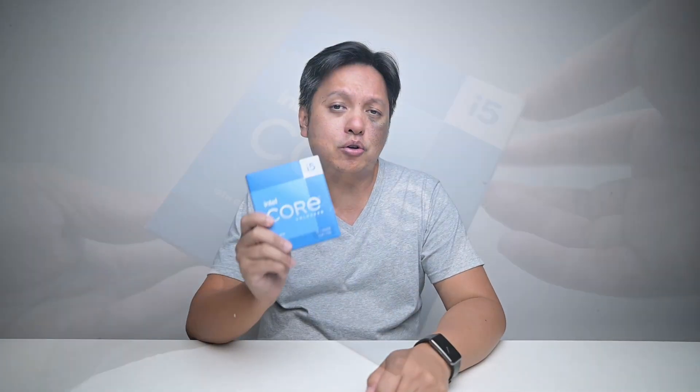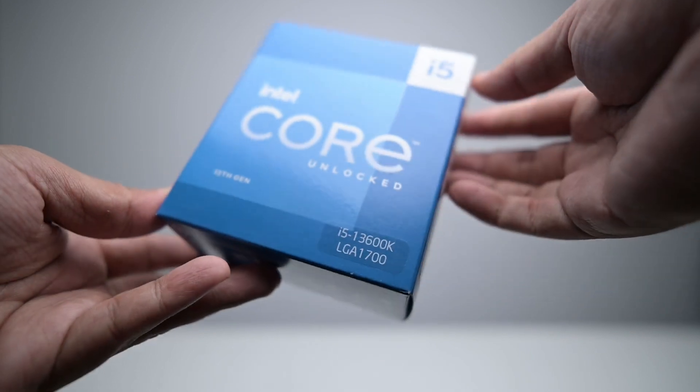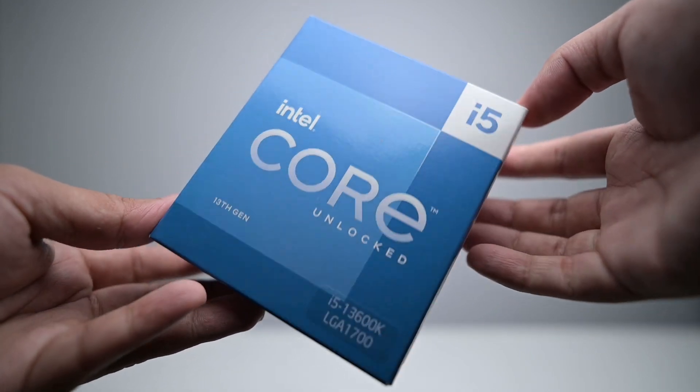Hi everyone, welcome back to Go Fries. In this video we'll be looking at the Intel Core i5-13600K, which is my favorite processor for 2022. But this is not my usual review — this is a look into this CPU out of curiosity: I wonder how it performs when handicapped.